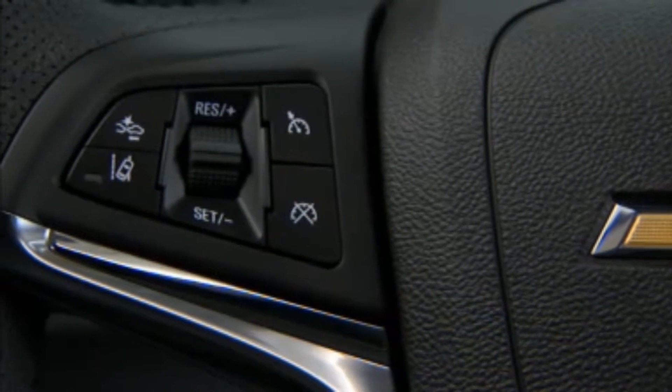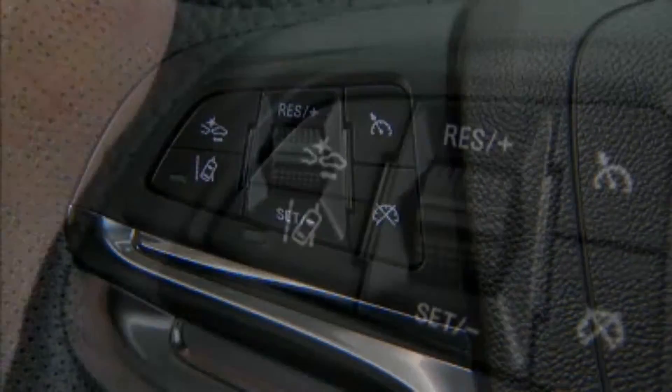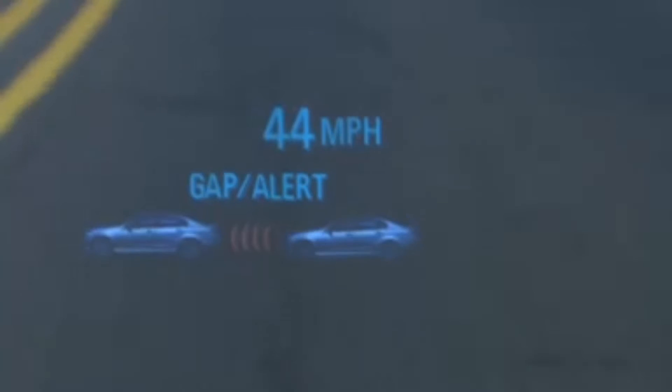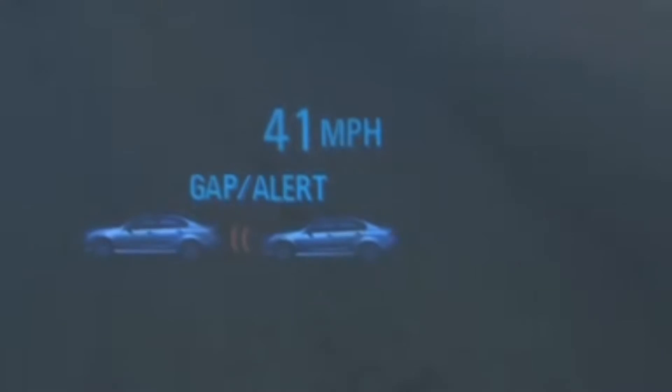The Forward Collision Alert control is on the steering wheel. Press the button to set the Forward Collision Alert timing to far, medium, near, or off.